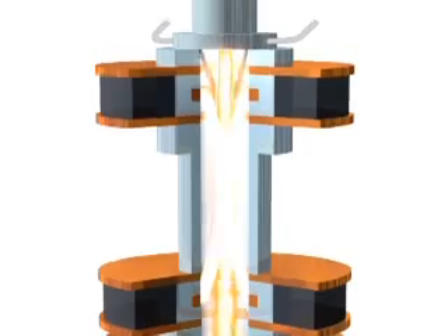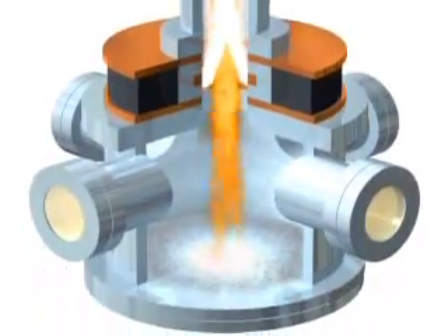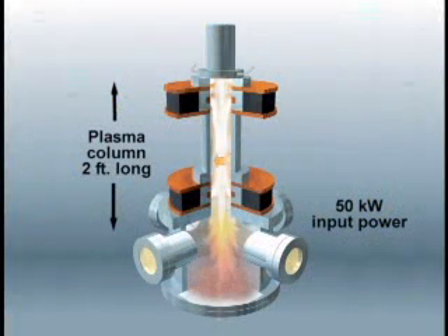This creates a large, lengthy, and uniform high-temperature region, so materials are processed for an extended period of time. The PNF demonstrates an active high-temperature plasma column more than two feet long with just 50 kilowatt input power, compared to current plasma guns that only produce active plasma two to three inches long at the same power.